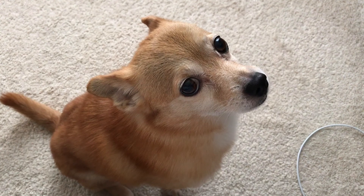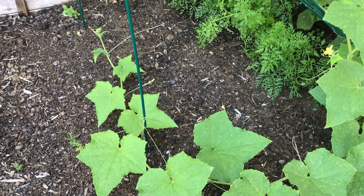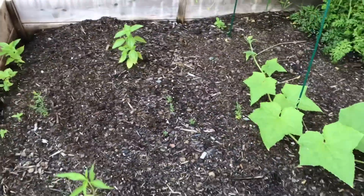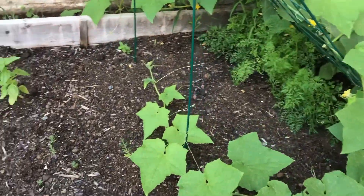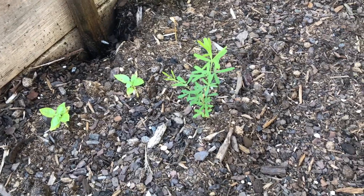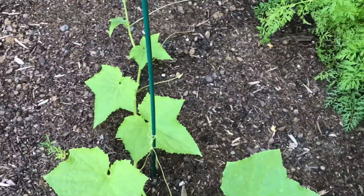If any of you watched our garden vlogs last year, you'll know I started a raised bed garden, and this year the plants are doing very different things — we planted some different things. We've got some basil that's doing fine. I'm not sure if that tall thing is a weed or a plant. I think this is a pepper plant.